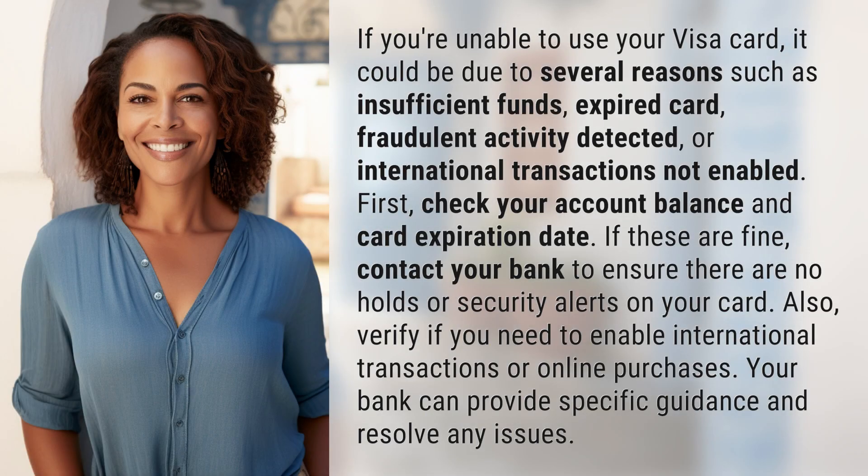If you're unable to use your Visa card, it could be due to several reasons such as insufficient funds, expired card, fraudulent activity detected, or international transactions not enabled.